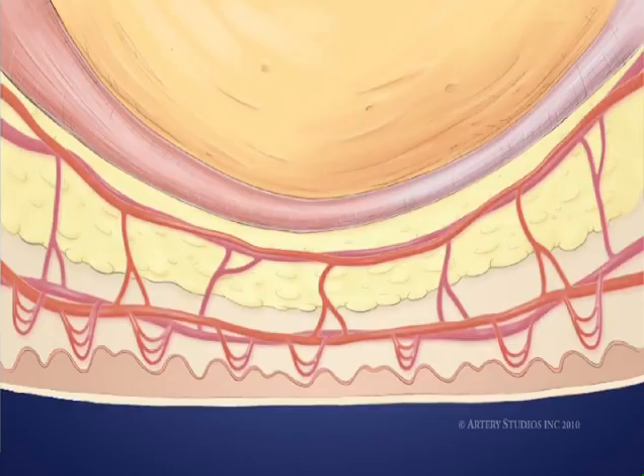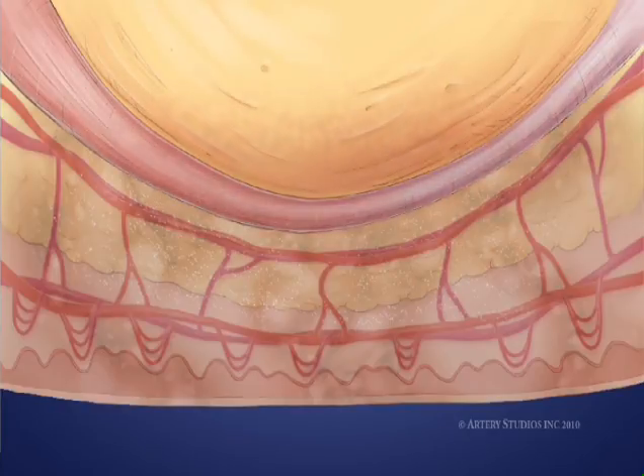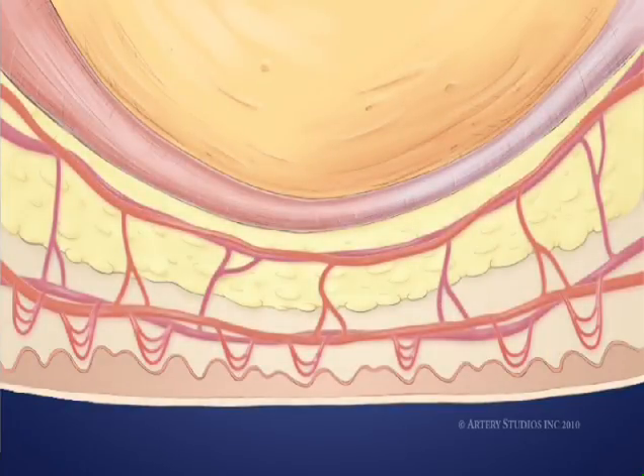The weight of the body compresses fine blood vessels and tissue between the bone and hard surface. When this blood supply is cut off, the skin is deprived of oxygen and other nutrients, and the cells and tissue start to die. This can eventually penetrate to the muscles and extend all the way to the bone.